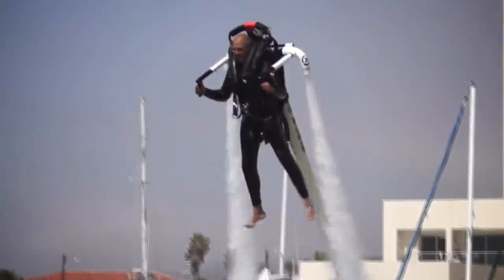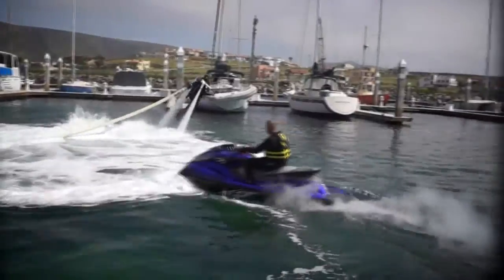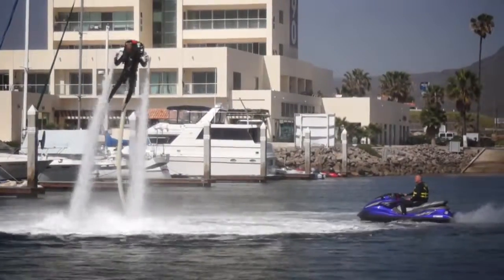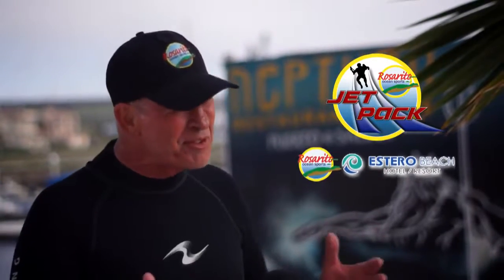The Jetpack is a new product that we want to see the world take advantage of. We have two locations: the Extero Beach Resort in Ensenada and also the beautiful Puerto Salinas.